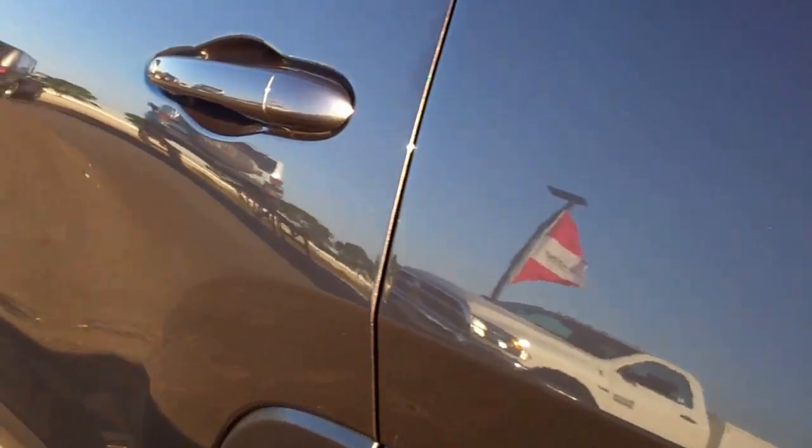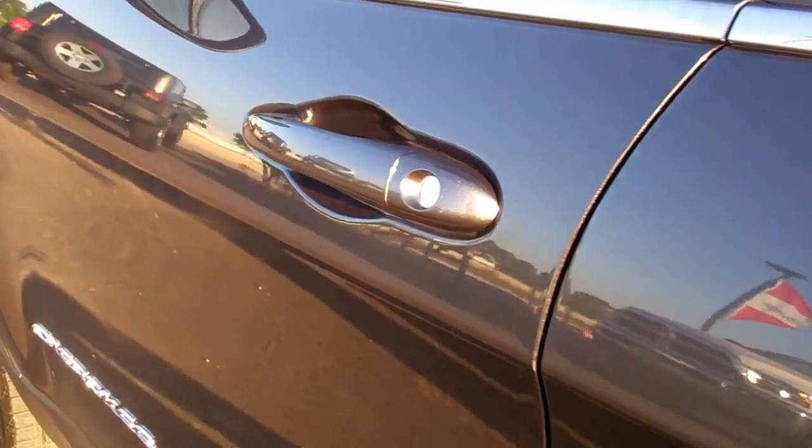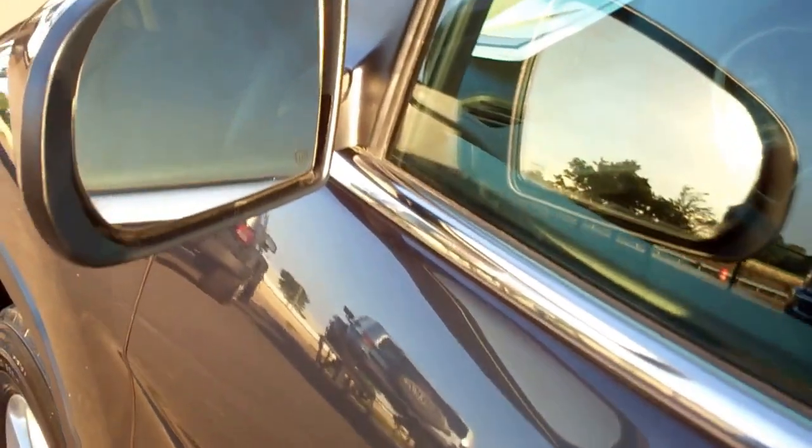Down this side of the vehicle, it's just as clean as the other side. It does have heated mirrors.